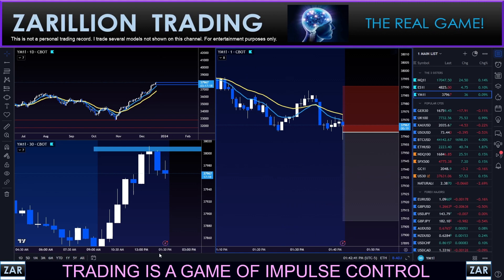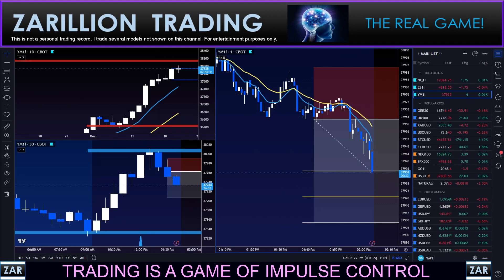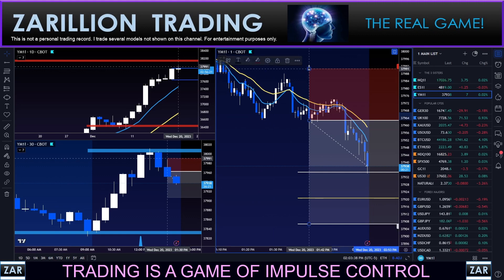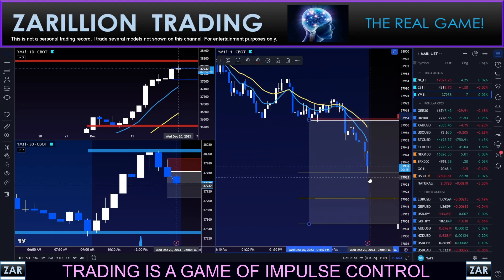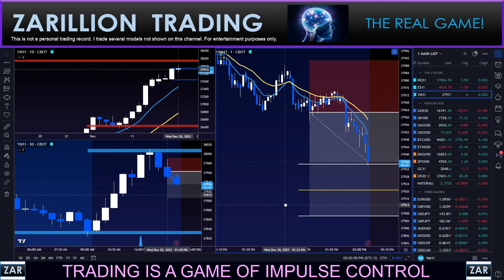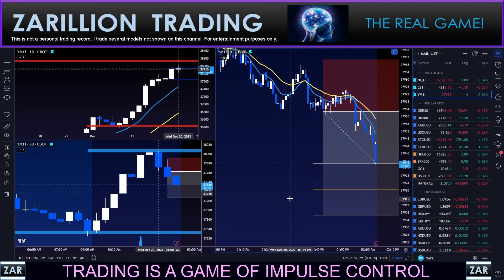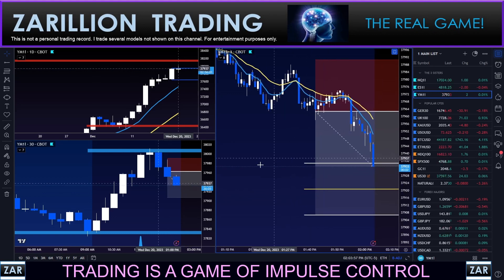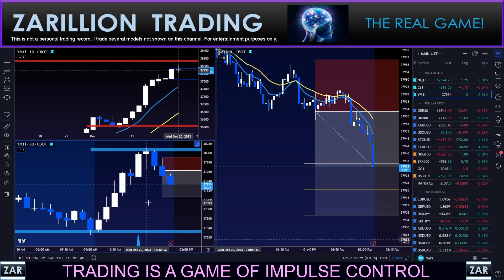Target one has been hit. The one-hour all-or-nothing trader has left the game with full profitability. The two-hour trader has moved their stop to break even because we hit the one-hour target — they will either get a two-hour move or break even, nothing in between. The one-and-a-half-hour and two-hour all-or-nothing traders are going to sit here and wait. The primary target of one hour has been hit — this is a zone reversal trade, fairly typical.